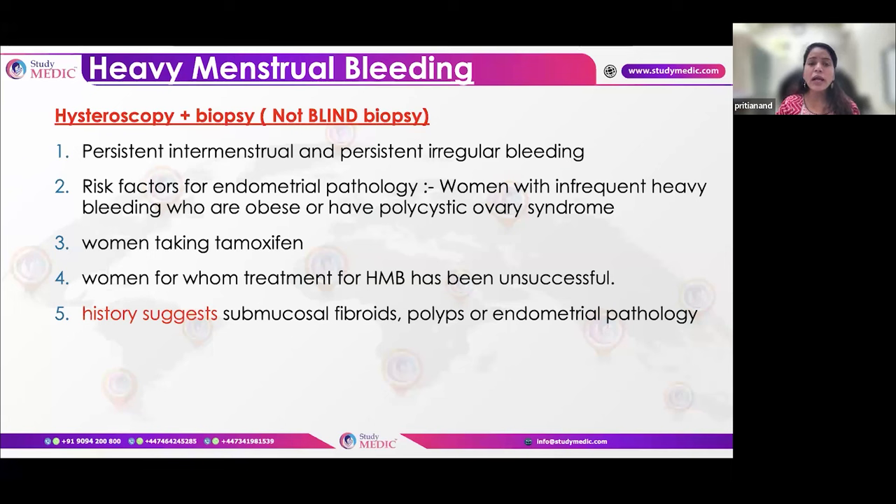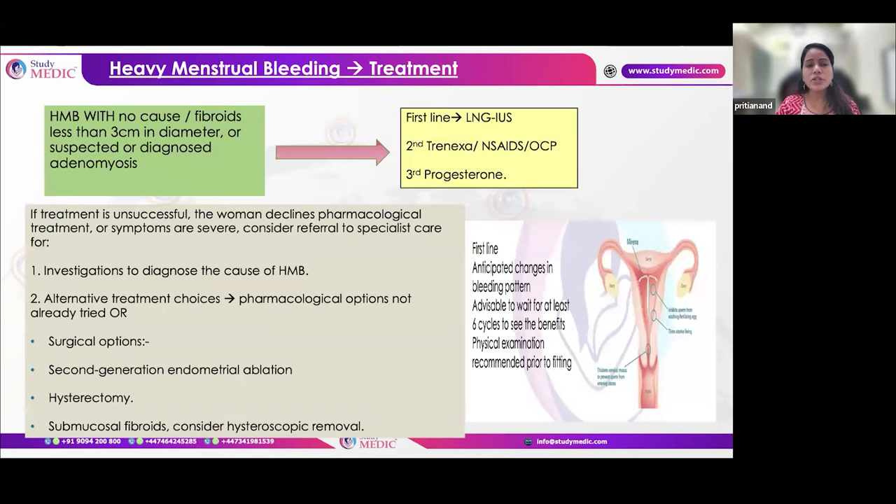For HMB management: first-line is LNG-IUS (Mirena), second-line is tranexamic acid, NSAIDs, or OCPs, and third-line is progestogens. If not responding to one pharmacological management, switch to another. If unresponsive to all medical options, surgical options are considered. If large fibroids are present, myomectomy may be needed. If the endometrium is normal after biopsy without fibroids, endometrial ablation can be done. Hysterectomy is an option for definitive management.